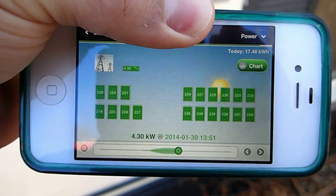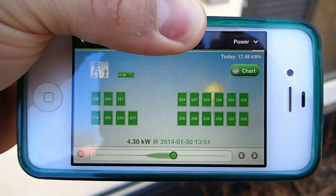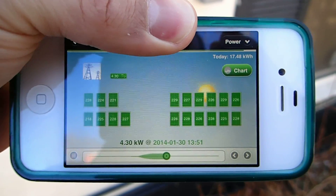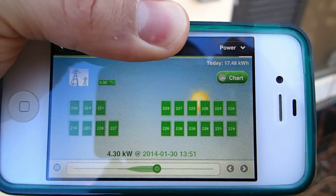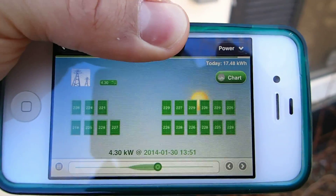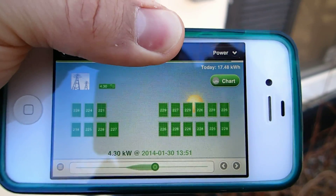Right now, as you can see, 15 minutes earlier at 1:51 we were producing 4.3 kilowatts, and so far today we've produced 17.48 kilowatts. By the end of the day I'm expecting somewhere around 23 kilowatts — we'll still have a couple more hours of some strong sunlight.